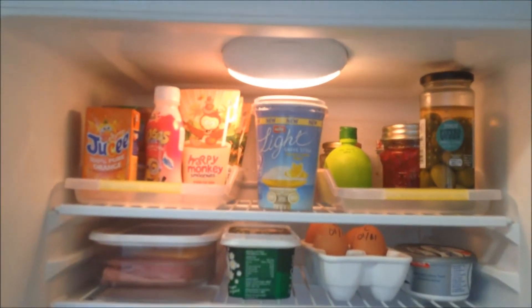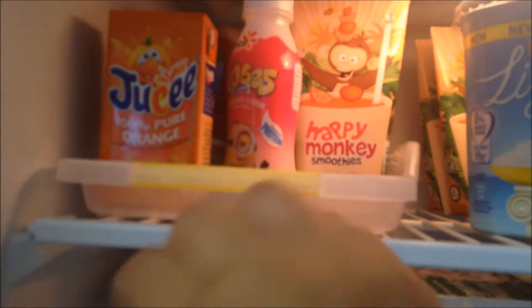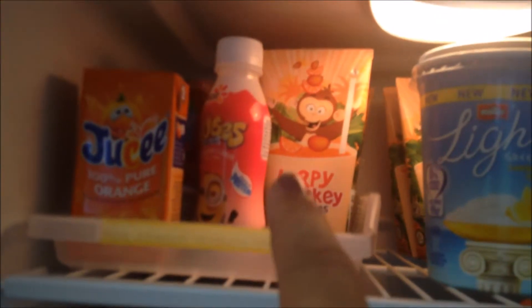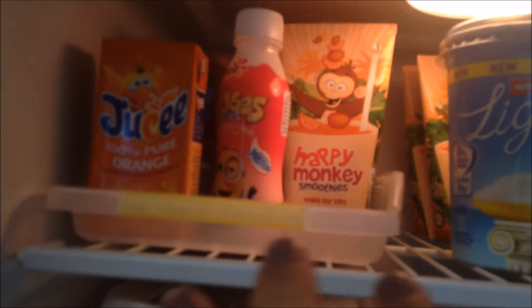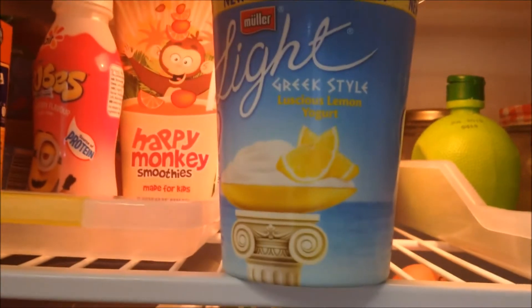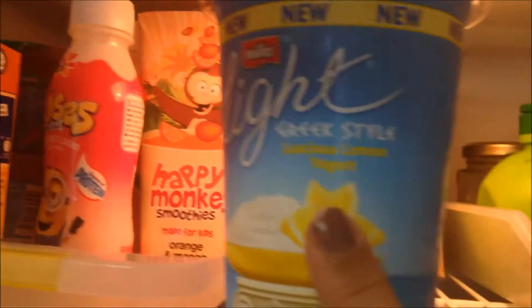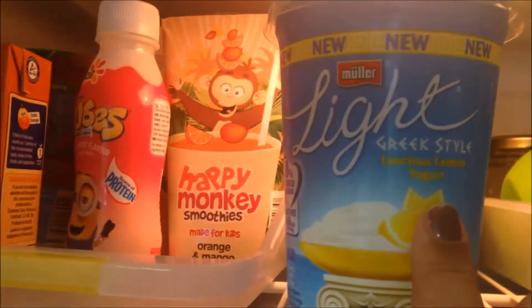Here's a quick overview of what's in my fridge. Starting at the top — in this tray I keep any juices, yogurts, and smoothies for my son. I also have some yogurt here — I've never tried this one but I really like the other version they do, the coconut and vanilla yogurt. I thought I would try the luscious lemon yogurt; it's by Muller.